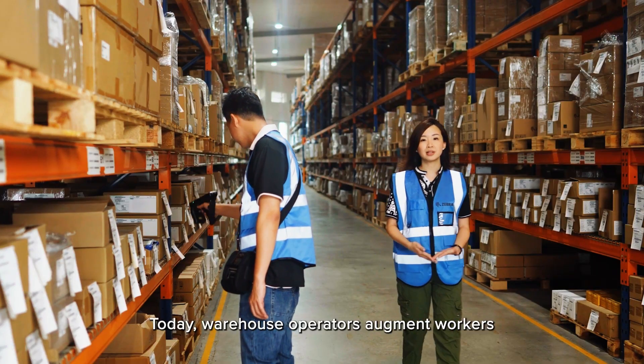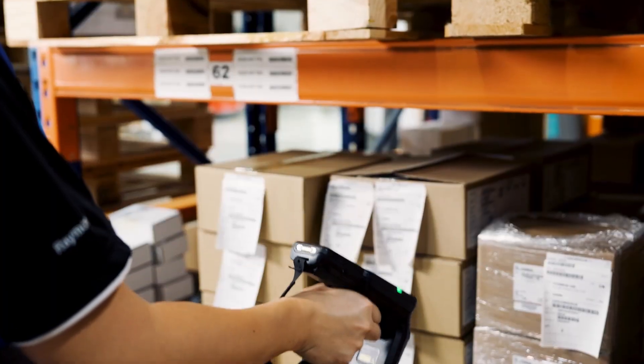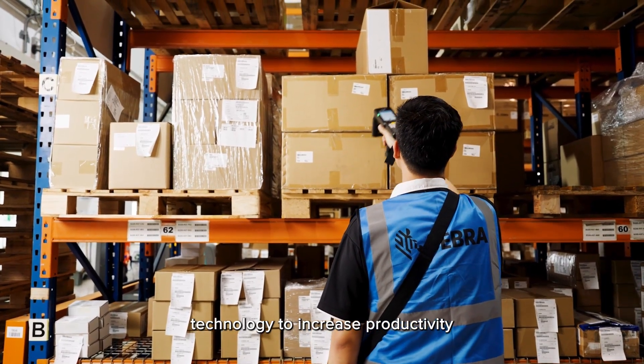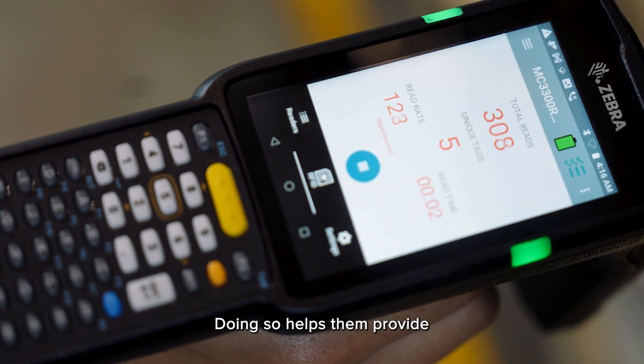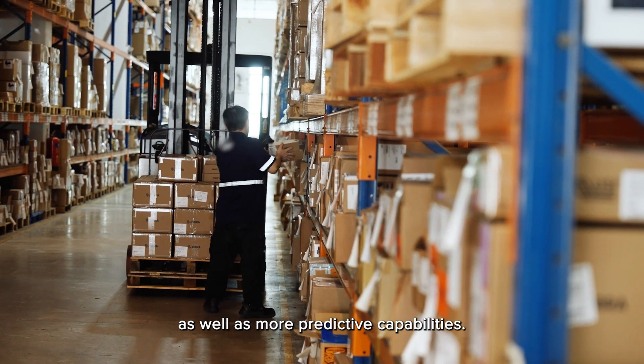Today, warehouse operators augment workers with devices and automations. They are also using sensor or real-time location technology to increase productivity and operational visibility. Doing so helps them provide the best next move to their own workers as well as more predictive capabilities.